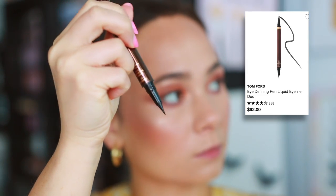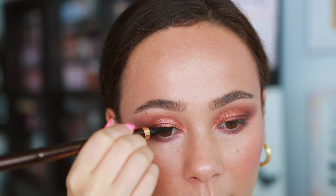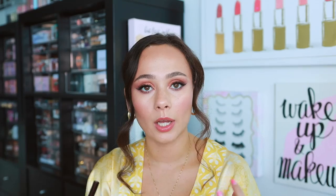Next is a $62 liquid liner — the Tom Ford Eye Defining Pen. It's the best liquid liner I've ever used, period. The formula never dries out, it has two ends — a small detailed tip and a larger one — and the brush tip applicator makes it so easy to get a perfect wing quickly. The formula is not too watery, it's perfectly black, lasts all day, and doesn't smudge. You'll have it for a long time. $62 hurts for an eyeliner, but eyeliner is such a key product that for me it's worth it.